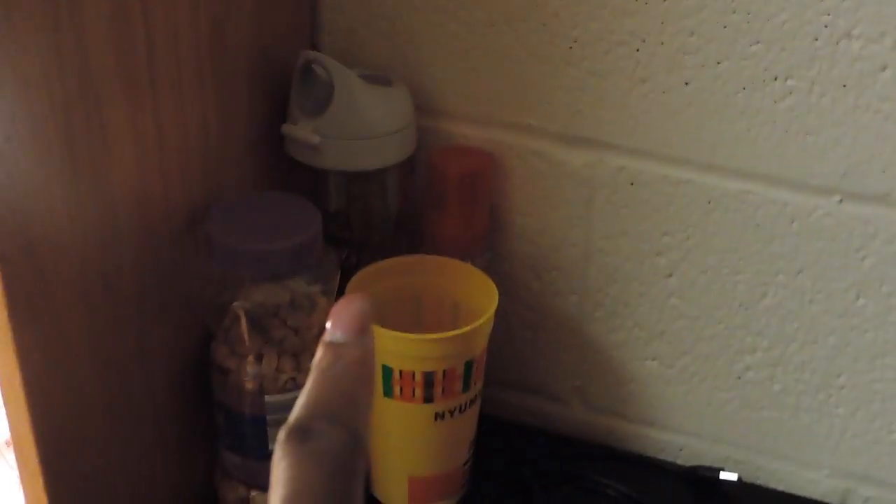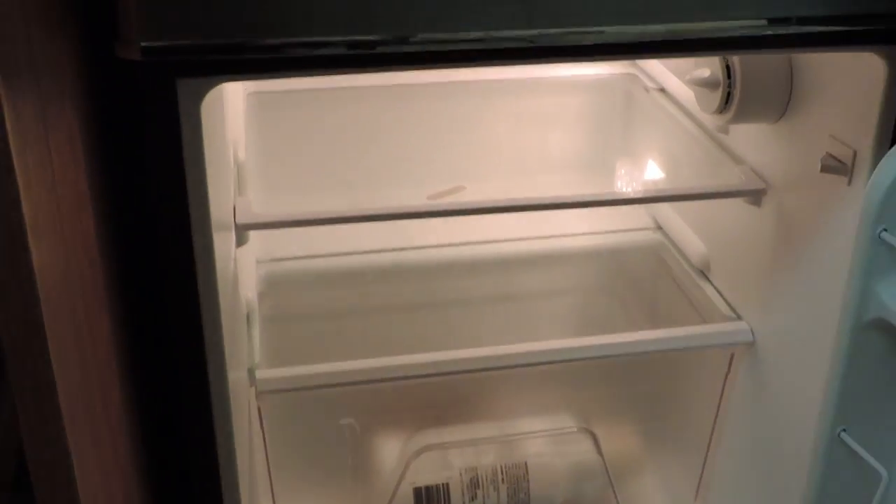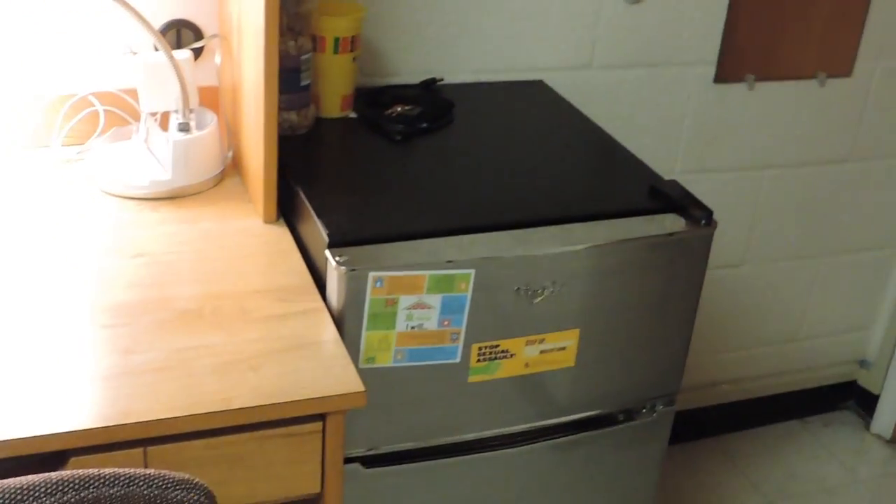On top of the fridge there's my friend's peanuts, another friend's water bottle, another friend's cup, another friend's hair product, and some stuff we don't know who it belongs to. Inside the fridge we don't have much besides coffee creamer, a water bottle, and some strawberry lemonade.